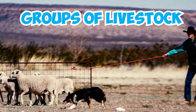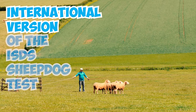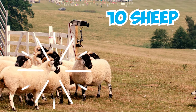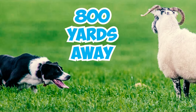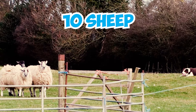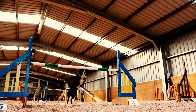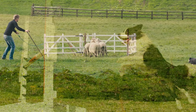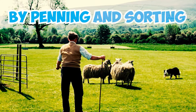Number four: in the international version of the ISDS sheepdog test known as the double fetch, the dog's task is to gather 10 sheep from approximately 800 yards away, bring them to the center of the field, then turn to gather another 10 sheep placed at a similar distance. Number five: during the trial, the collie must navigate obstacles at different distances from the handler and demonstrate the ability to work closely with the handler by penning and sorting the sheep.